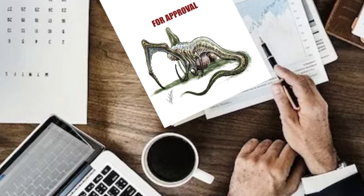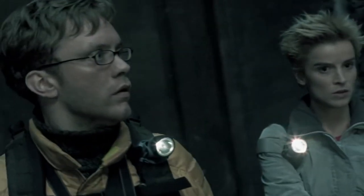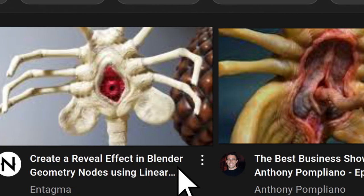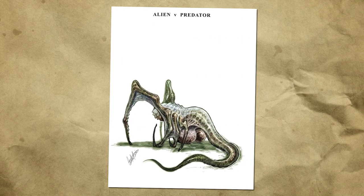I'll take a rapey vagina facehugger over this ball hugger any day. God knows what its reproductive process is — I imagine something horrific, like being tea-bagged to death. At least you know what you're getting with a vagina hugger: standard facehugger. And if cunnilingus is your kind of thing, you might even enjoy it — the whole suffocation thing. Another very disturbing element of this concept piece is that the creature is facing away from us, which makes me wonder if it possesses a penis.